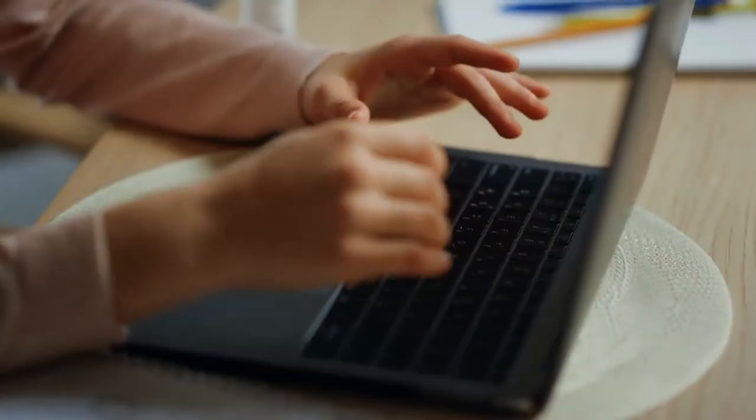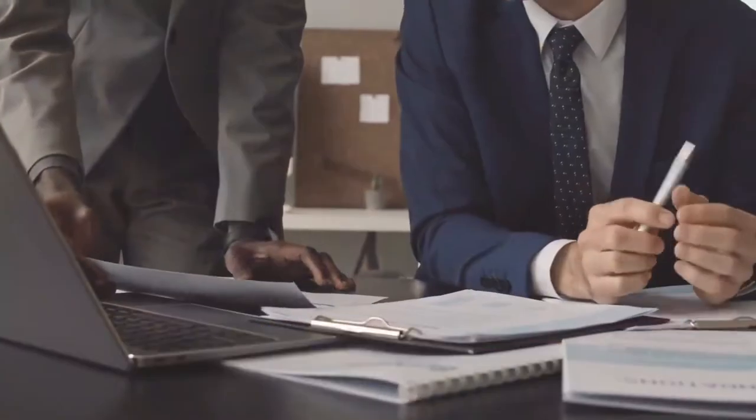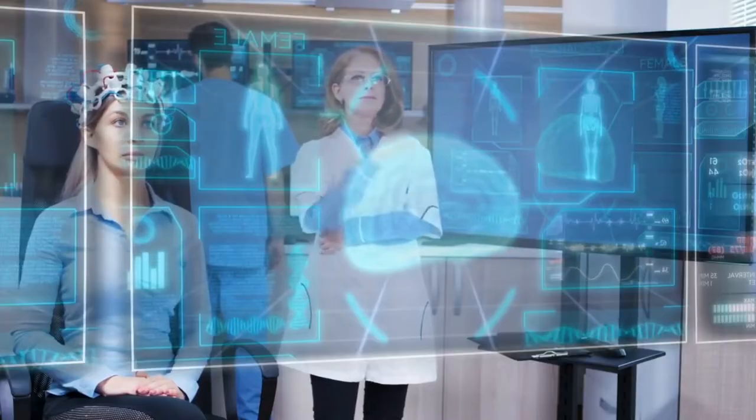Today we're tackling part 2 of our Essential Guide: Top 5 Online Courses for Upgrading Your Tech Skills, Plus Where to Learn Them. If you missed part 1, be sure to check it out for even more valuable course recommendations.